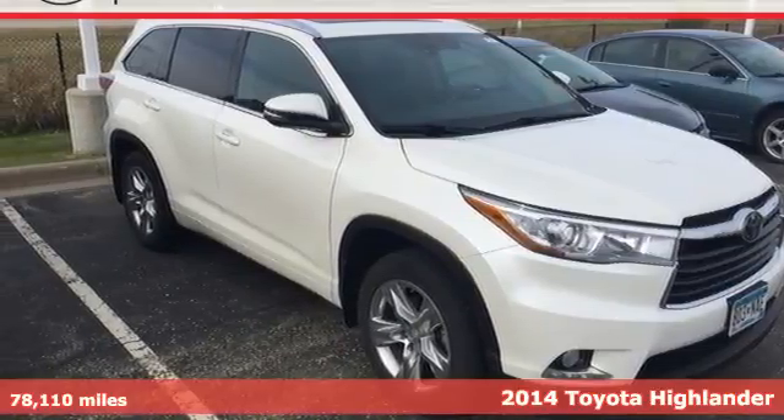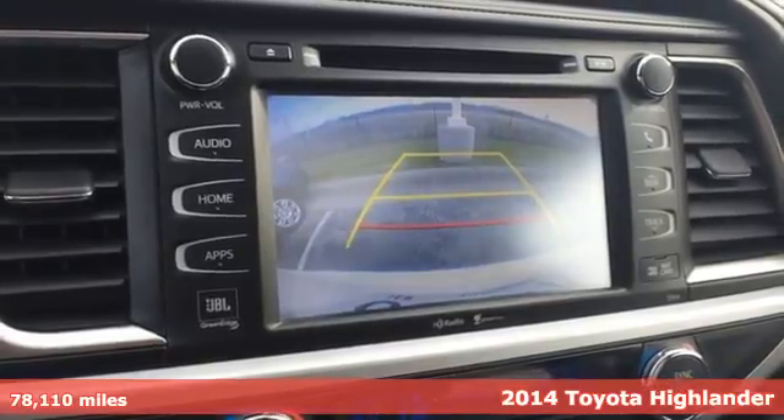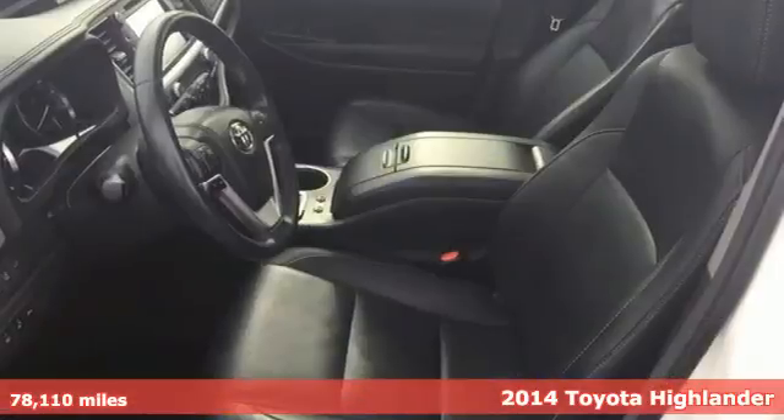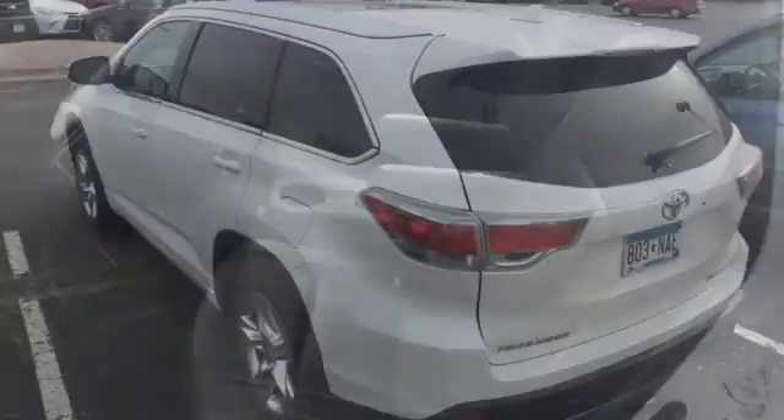Here's a 2014 Toyota Highlander. This Highlander has the stylish looks and ample cargo space that make the daily journey enjoyable. This roomy interior gives you enough space to seat everyone and provides more comfort along the way with reclining third-row seats.